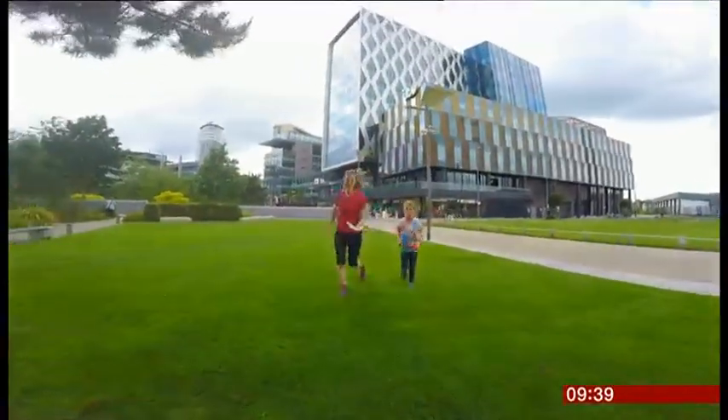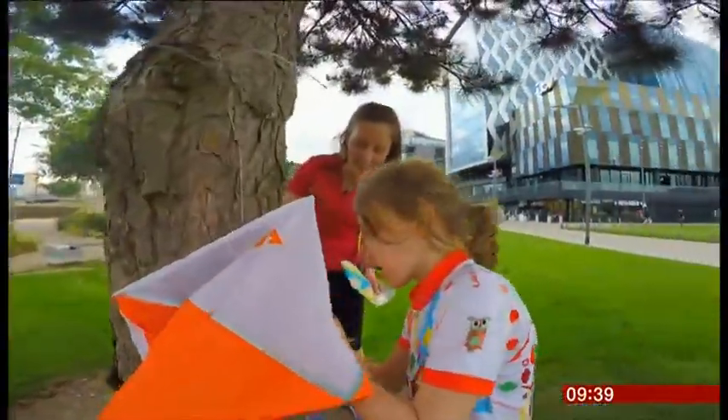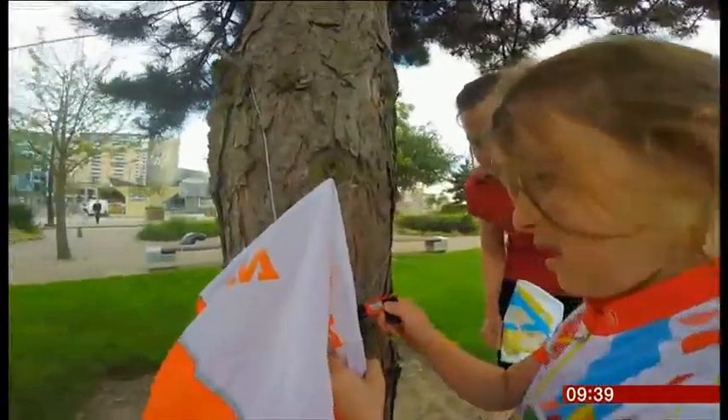Catherine tackles courses with her whole family, including six-year-old Anna. Can you find it anywhere? Is it the right number? Yeah! Yay, well done!